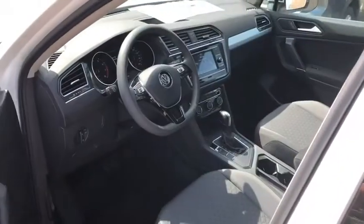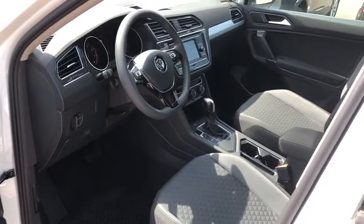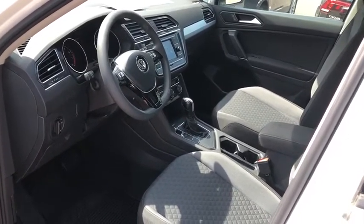Compass. Trip computer. Rear window defroster. Remote keyless entry. Tachometer. Panic alarm. Overhead console. Brake assist.